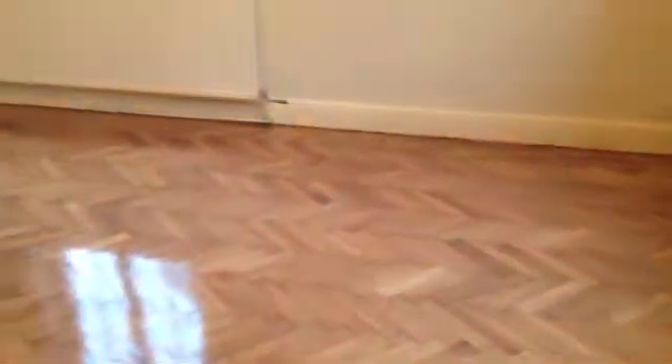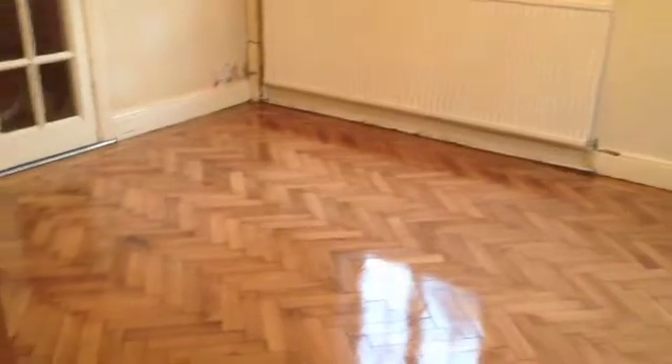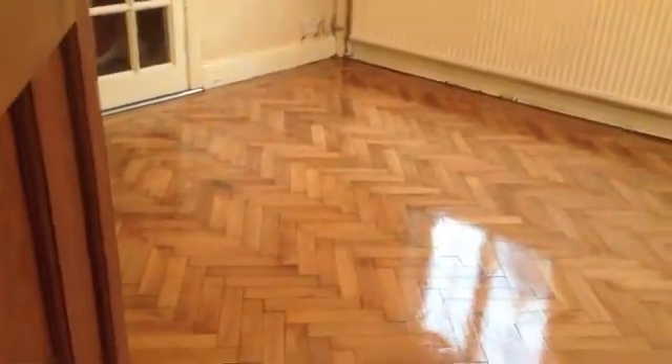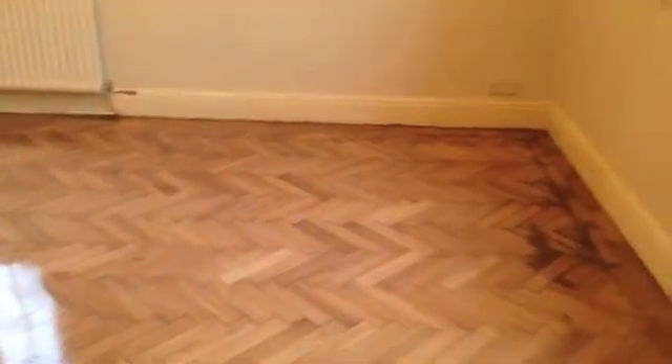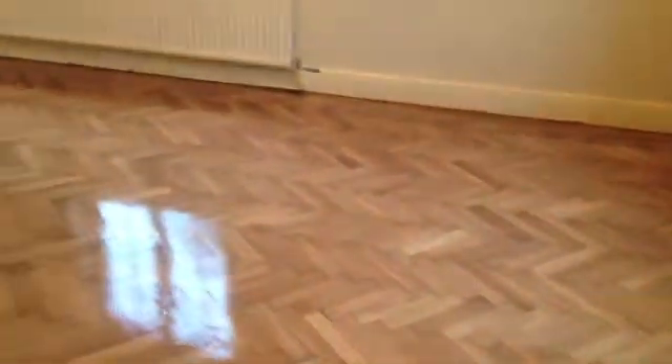Hello, welcome back. This is the property in Widnes and Warrington. If you remember, the floor was in quite a rough state before. You might remember the patterns around the outside — they're all completely gone now. The floor's transformed, looking absolutely fantastic.